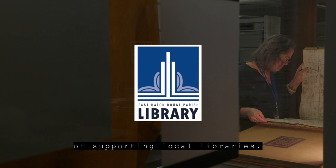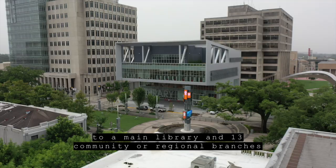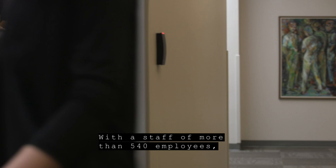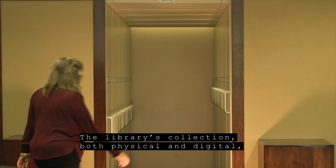Funded by local bonds, our first branch was opened in downtown Baton Rouge in September of 1939. 82 years later, our system is home to a main library and 13 community or regional branches, as well as several bookmobiles. With a staff of more than 540 employees, this five-star library system has opened a cumulative total of 958 hours weekly.